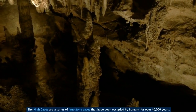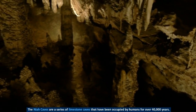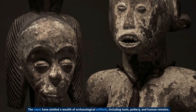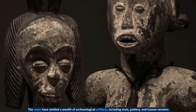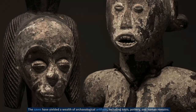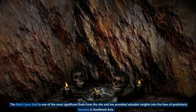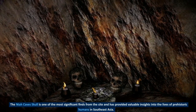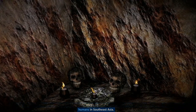The Naya caves are a series of limestone caves that have been occupied by humans for over 40,000 years. The caves have yielded a wealth of archaeological artifacts, including tools, pottery, and human remains. The Naya cave skull is one of the most significant finds from the site and has provided valuable insights into the lives of prehistoric humans in Southeast Asia.